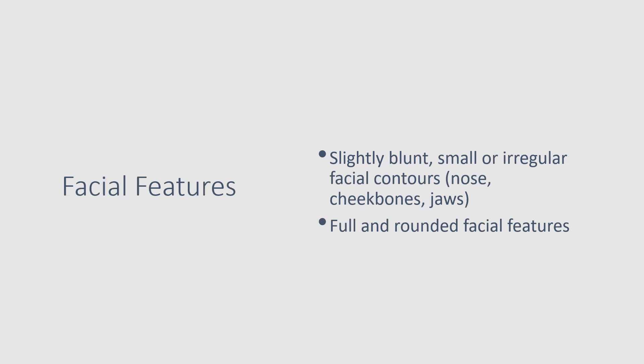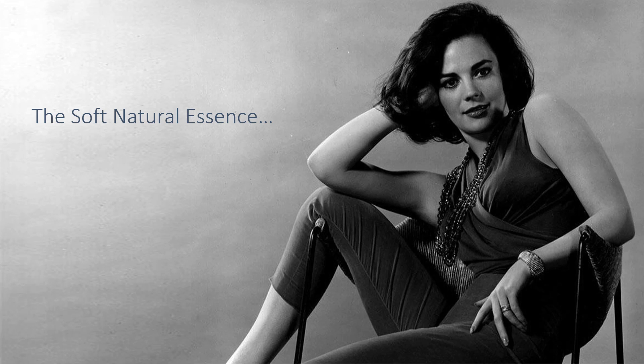Her facial features are described as being full and rounded, and her facial contours are slightly blunt, small, or irregular — not entirely sure what irregular means in this context, but I think we can see the general picture when we look at the celebrities.